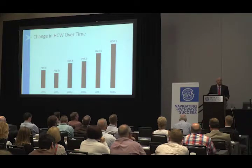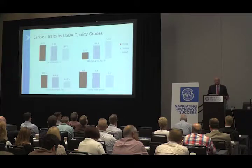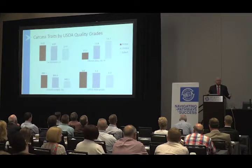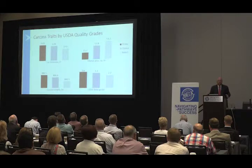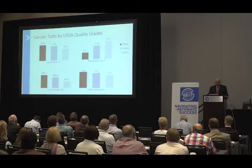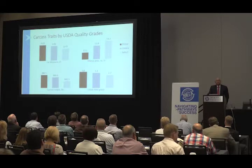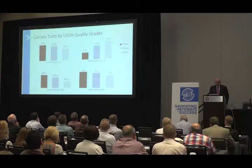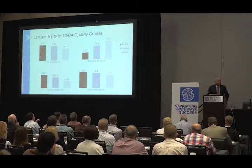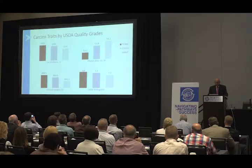This chart shows characteristics for prime, choice, and select carcasses. Fat thickness for prime is about 0.63 inches, choice 0.59 inches, and select 0.47 inches. Rib eye area goes the opposite direction — rib eyes in select carcasses are larger than for choice or prime. Carcass weights are actually higher for prime, probably because they have more finish on them. Yield grade is a little bit higher for prime compared to choice and select.